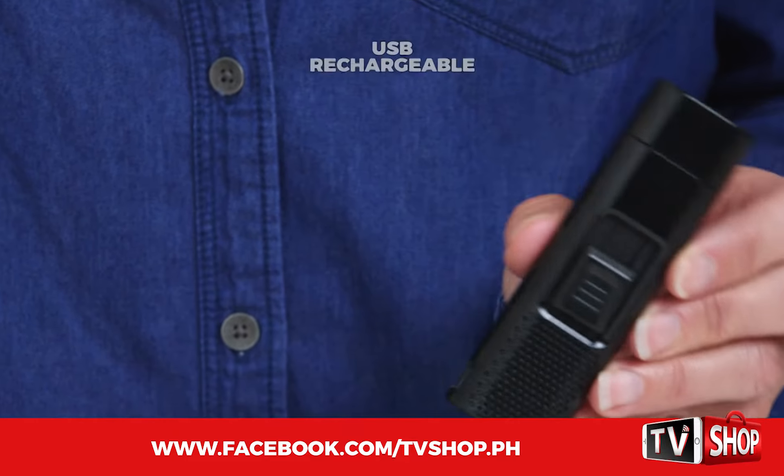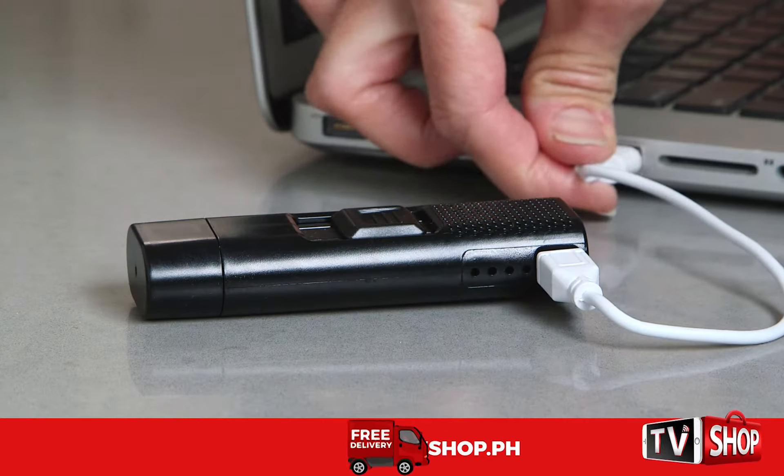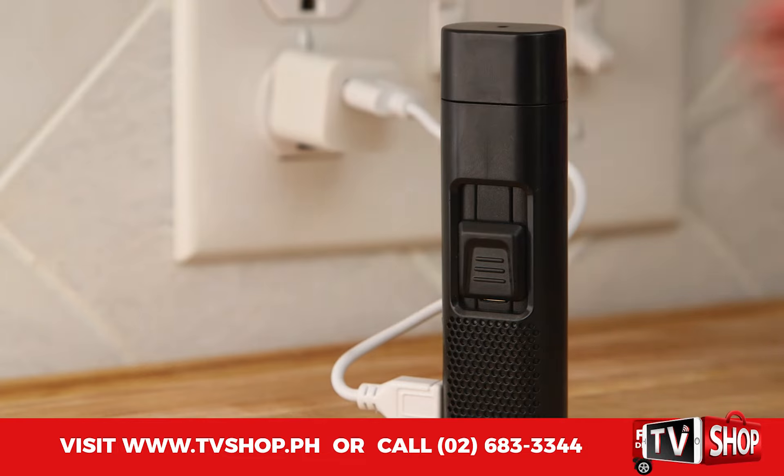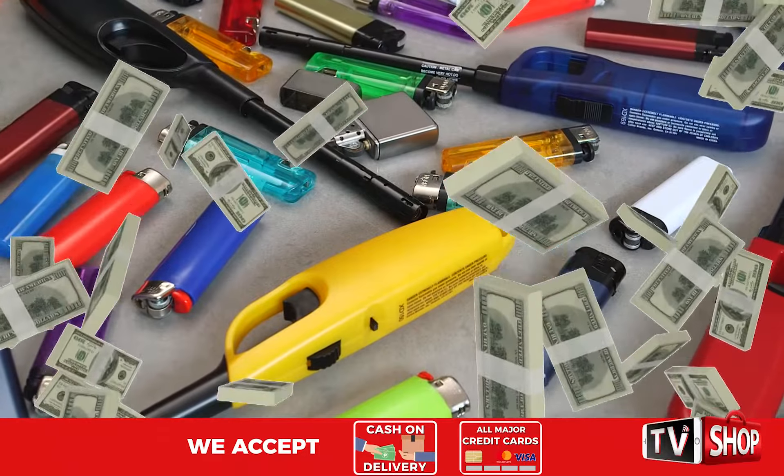Plus, our Tactical Lighter is USB rechargeable. That means you'll never run out of lighter fluid or butane. Just plug it into your computer or phone charger and it's good for up to 100 lights. Think of the money you'll save on lighter fluid and butane alone.